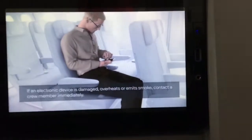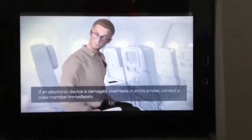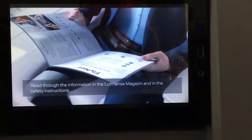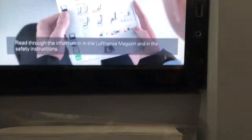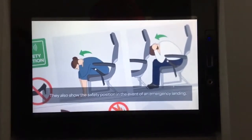Adjusting the seat position can damage your device and the battery can become a fire hazard. If an electronic device is damaged, overheats or emits smoke, contact a crew member immediately. Please take some time to read through the information in the Lufthansa magazine and in the safety instructions which you can find at your seat. The safety instructions also show the safety position that you should adopt in the event of an emergency landing.